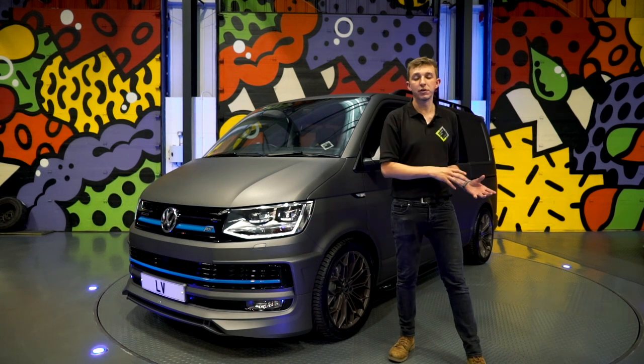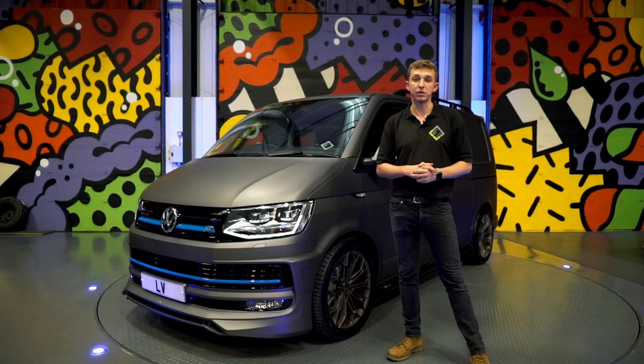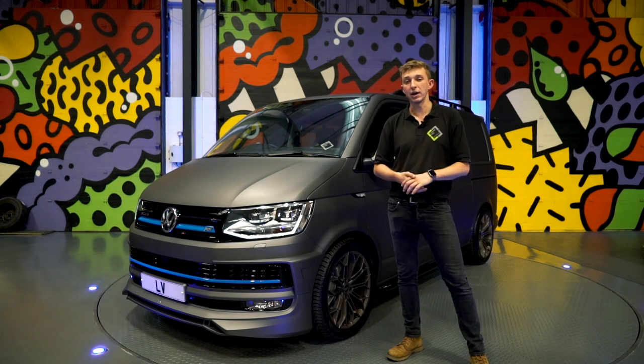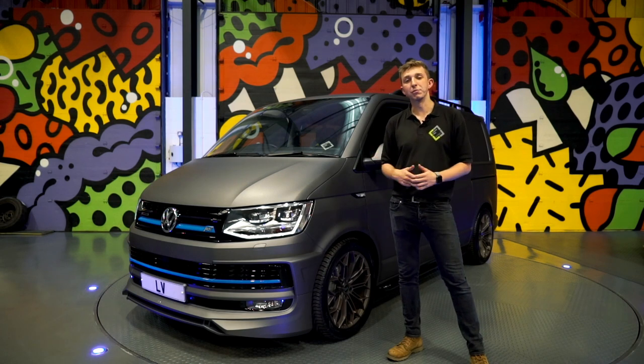Any one of our vans can be wrapped if needs be — if this vehicle didn't suit your preferences but another one did. For more information, head to the link in the description, drop us an email at info@leitonvans.co.uk, or give us a call. We're going to head out now and take this for a drive and do some more video.